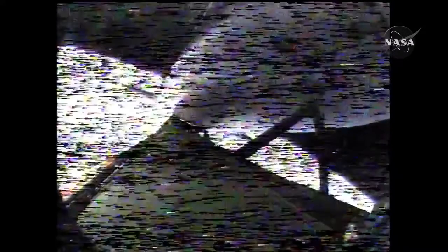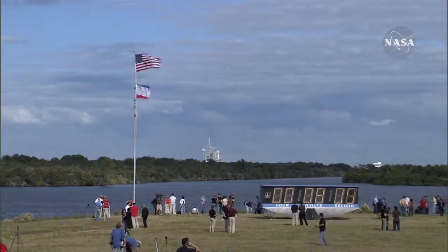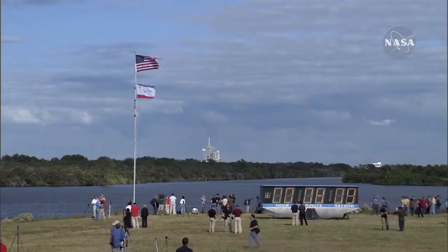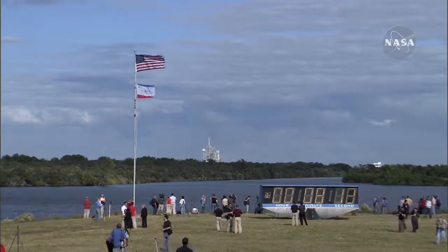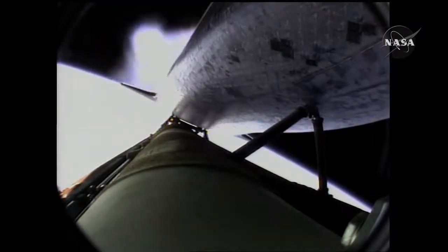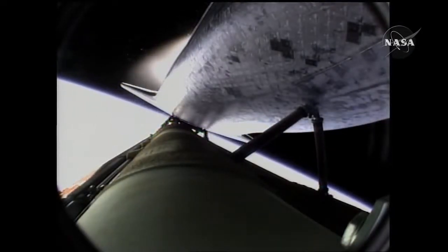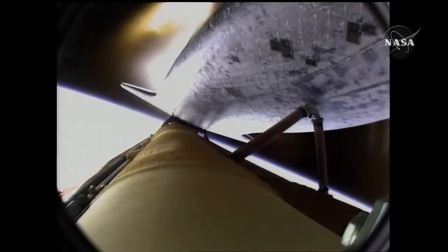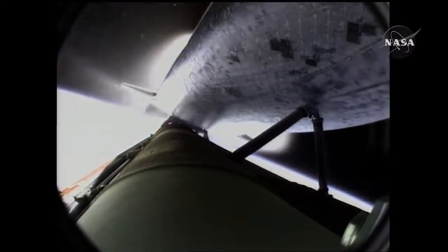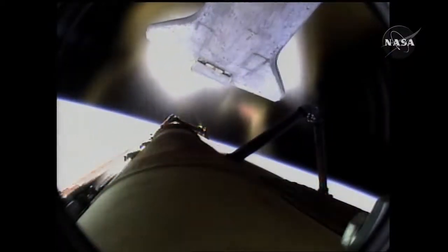Seven minutes forty seconds into the flight. Eight minutes ten seconds into the flight — standing by for main engine cutoff. Main engine cutoff confirmed by the booster officer, standing by for external tank separation. And the bird's eye view from the external tank camera of external tank separation. Atlantis now in its preliminary orbit.